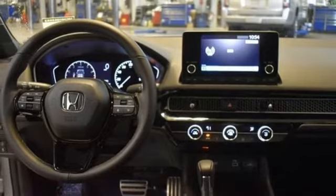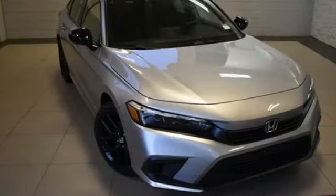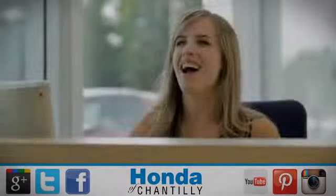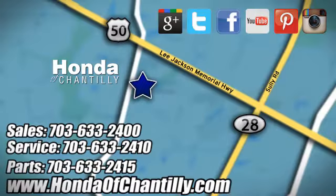Honda's created some of the most admired vehicles on the planet. You'll never know till you try — test drive it today. Honda of Chantilly. We're conveniently located just south of Dulles Airport at 4175 Stonecroft Boulevard in Chantilly.